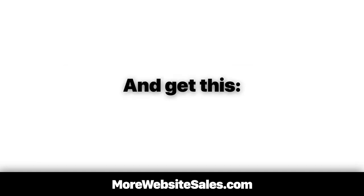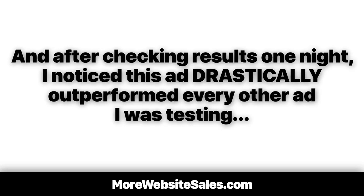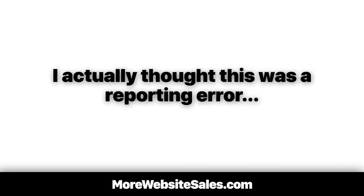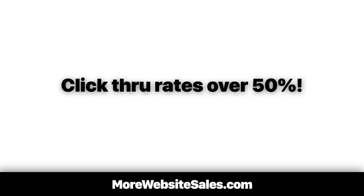Each ad was only different by a single word. During the first week of testing, I made a typo. Instead of creating a slightly different ad, I accidentally hit the exclamation symbol. After checking results one night, I noticed this ad drastically outperformed every other ad I was testing — click-through rates more than 50% higher. I actually thought this was a reporting error, so I logged into another client's pay-per-click account and tested it with a completely different ad. Once again, I was able to boost my click-through rates over 50% just by adding an exclamation point to the end of the ad's headline.